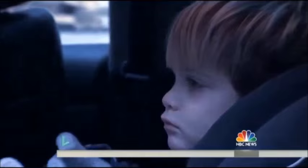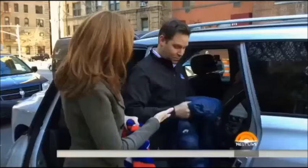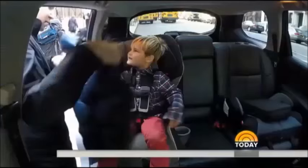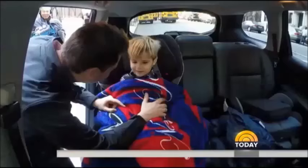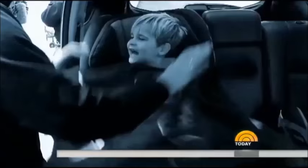And if you're worried about your child being cold in the car, here's the best advice. Instead of putting the coat on him, you can put the coat over him to keep him warm. Or you can use a blanket like this. A simple move to save your child from danger.